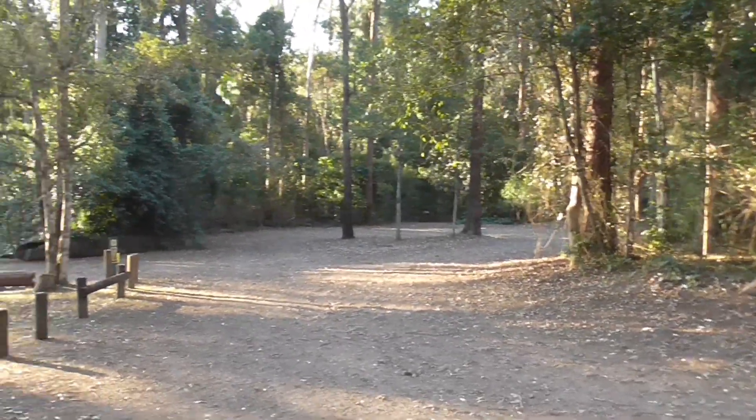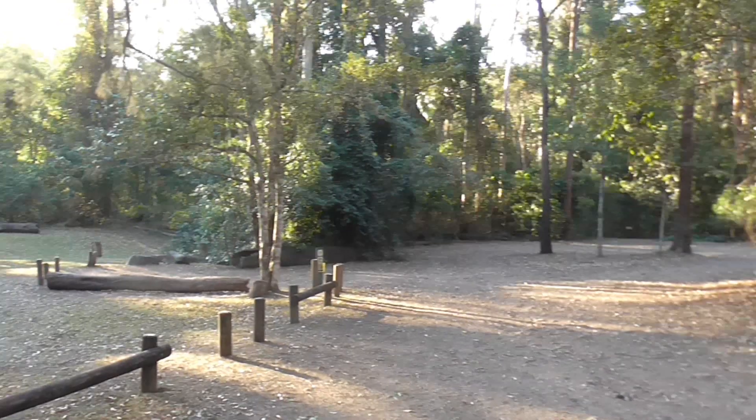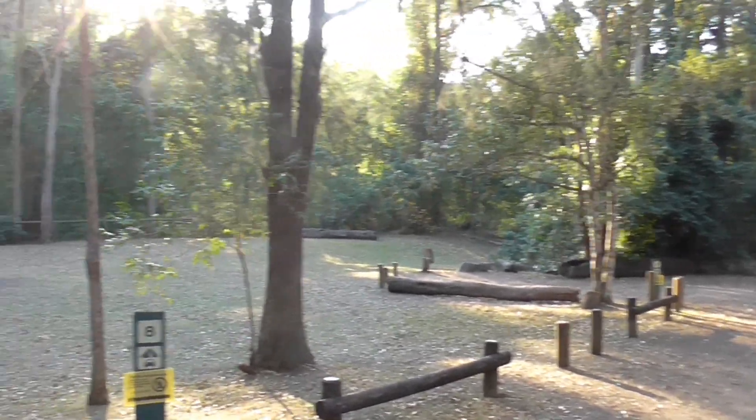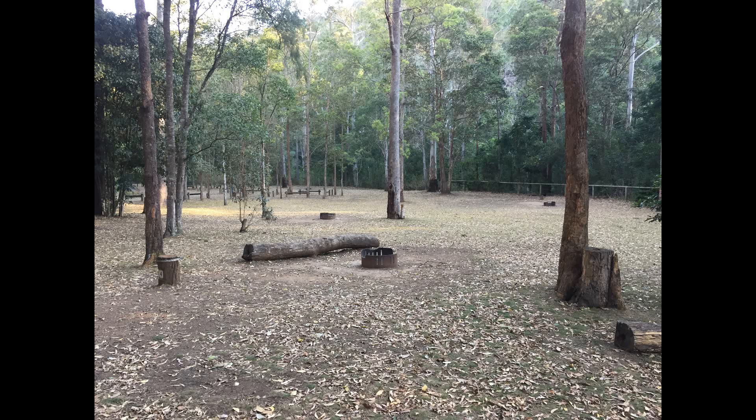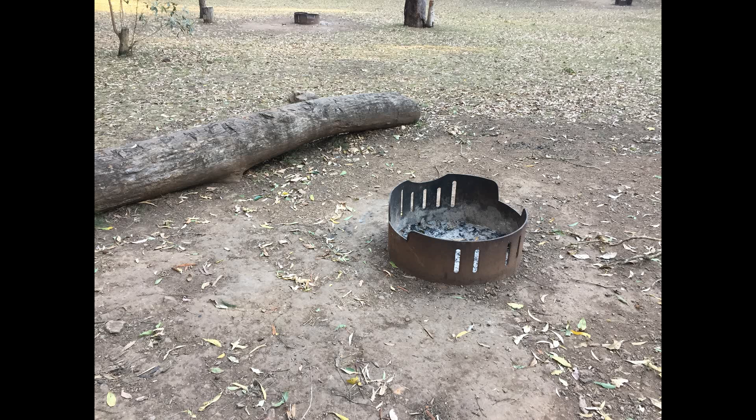Campsite nine has a double width car park — I reckon you could fit there with a rooftop tent out the side of the vehicle if you wanted to. Each campsite has a designated fire ring, and fires are permitted only in these fireplaces except when there's a fire ban. You need to bring your own firewood as it's illegal to collect wood from the national park. You may also want to bring a grill to place over the top to cook on.